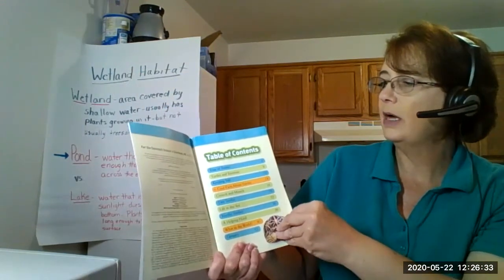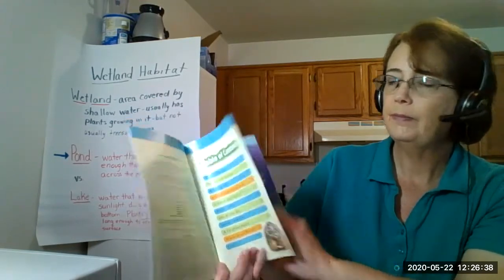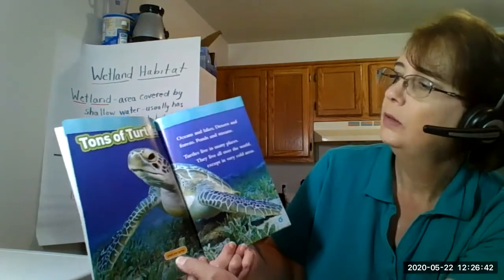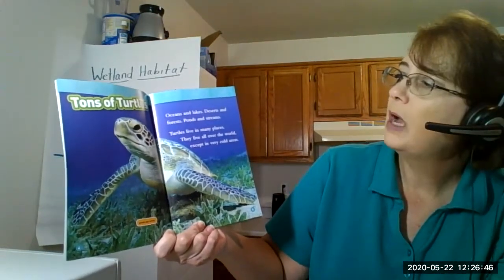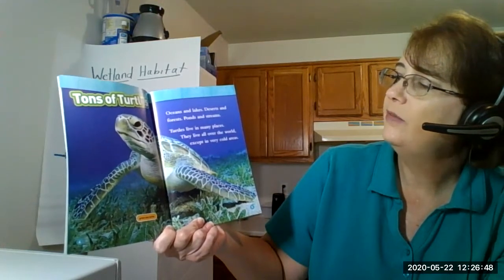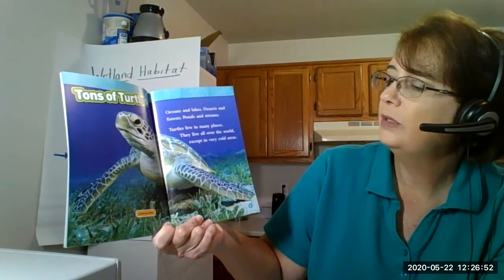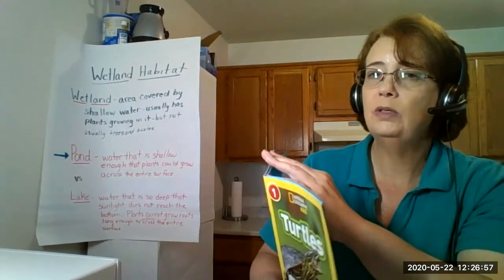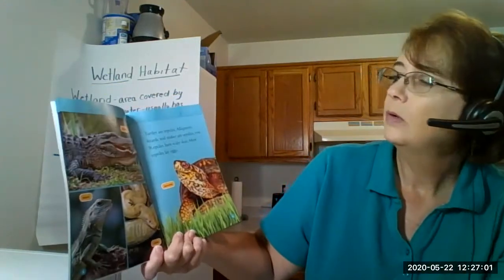Here's our table of contents, and the first section we'll read about is called 'Tons of Turtles' on page four. This is a green sea turtle. Oceans and lakes, deserts and forests, ponds and streams - turtles live in many places. They live all over the world except in very cold areas. So they might live in cold water, but they don't live in cold parts of the world like Antarctica or the Arctic.